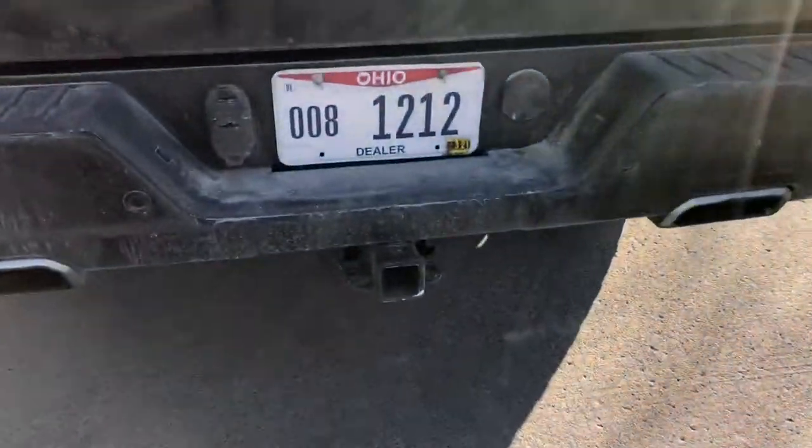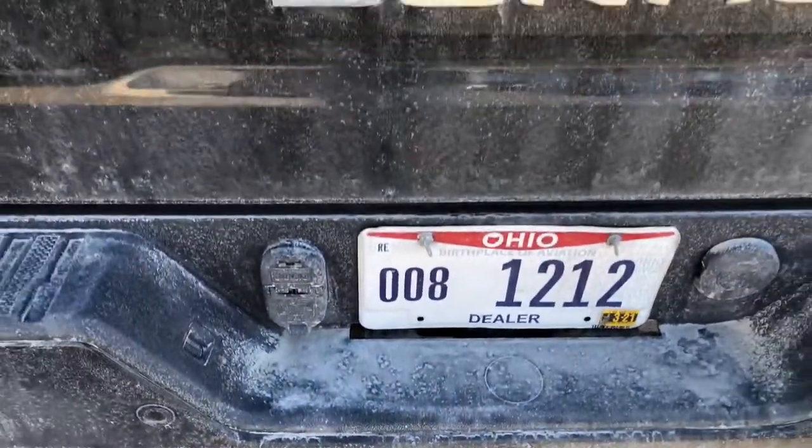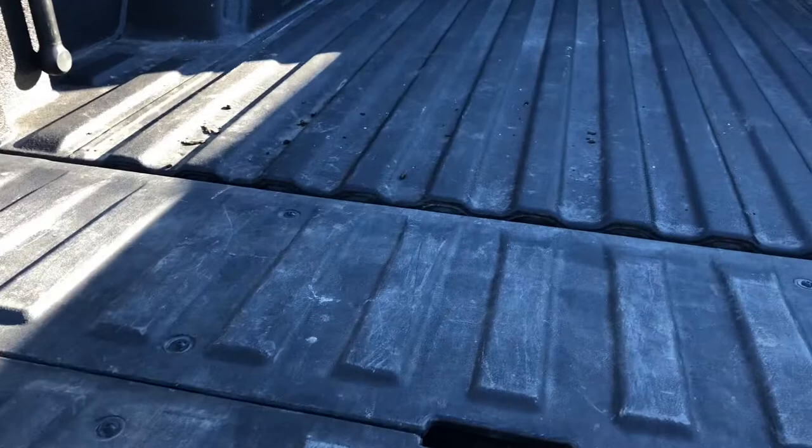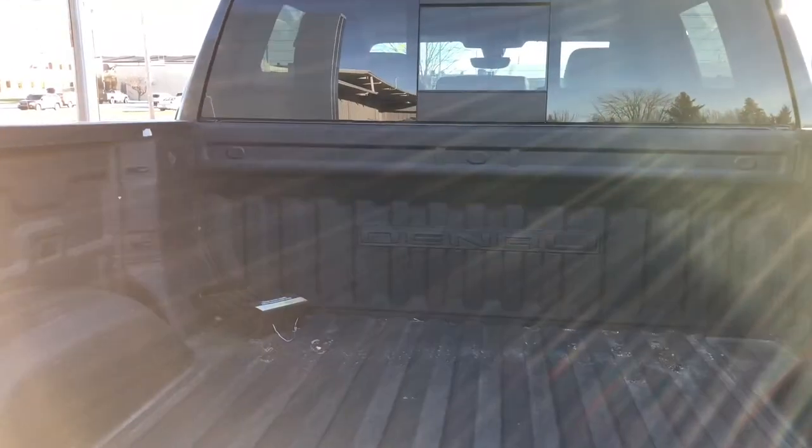Rear seats are heated as well. Does have a factory towing package on it, backup camera. It does have the tailgate step, spray-in bed liner, and bed lights.